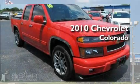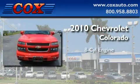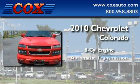This is a 2010 Chevrolet Colorado. It features an eight-cylinder engine and an automatic transmission.